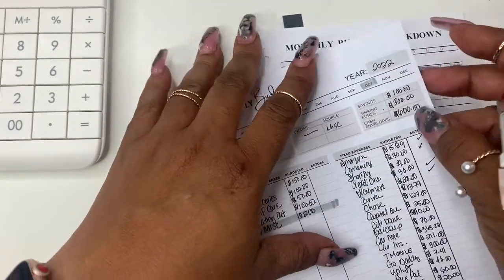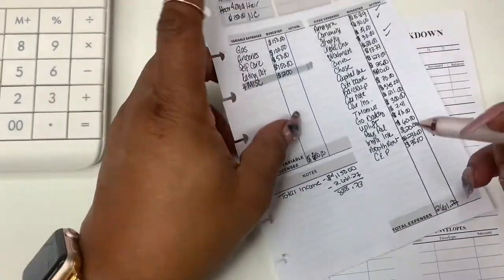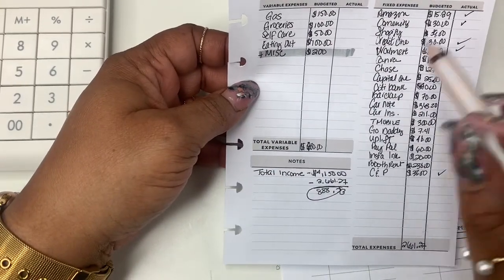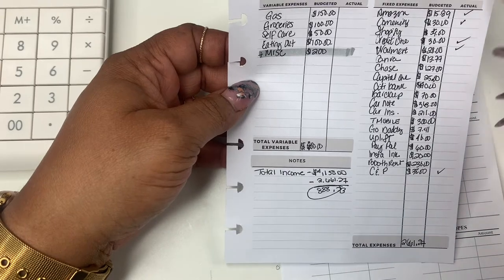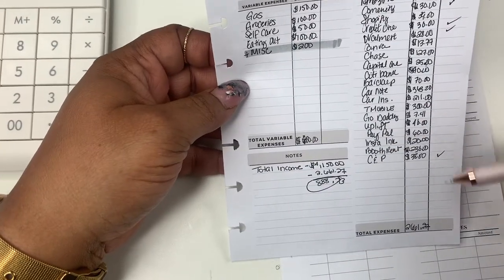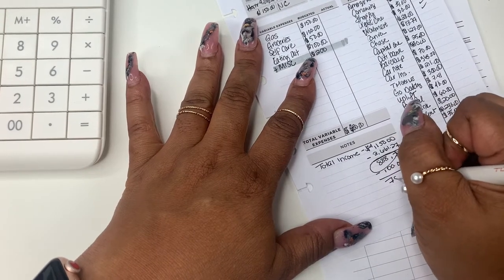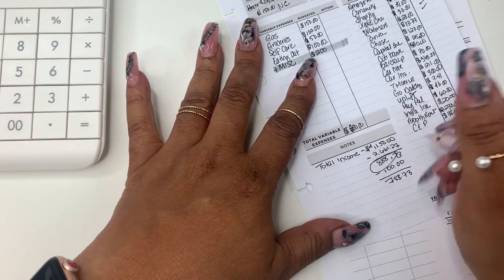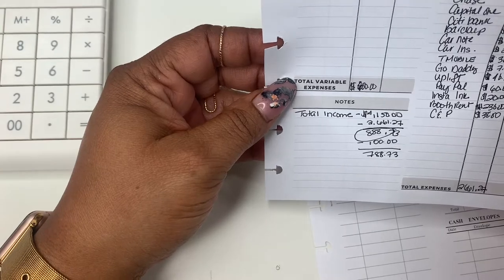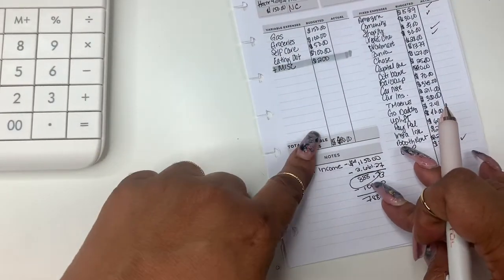My goal is $75 a week for sinking funds, but with the extra left over I think I could bump it to $100 a week, which is roughly $400. Savings I want $100. Wait — I just realized I didn't subtract the $600 for cash envelopes, so let me redo this math. We don't actually have much money left once I account for everything.